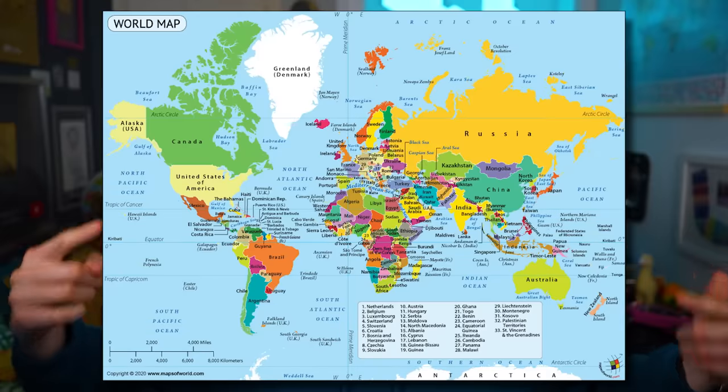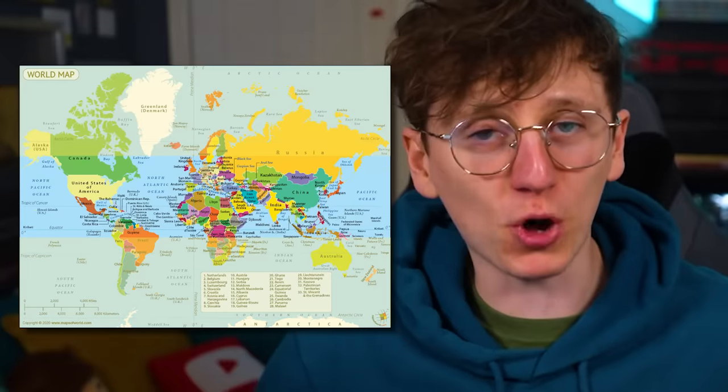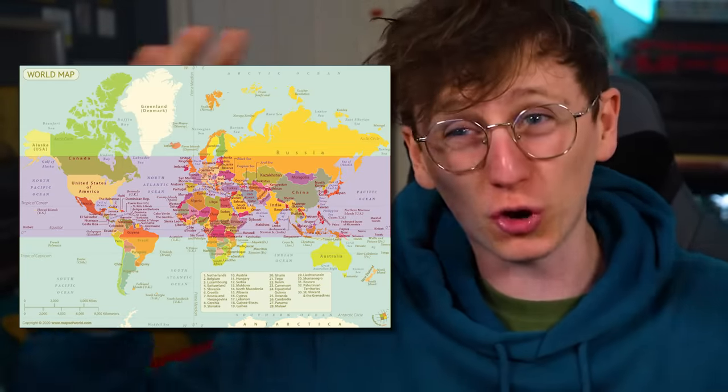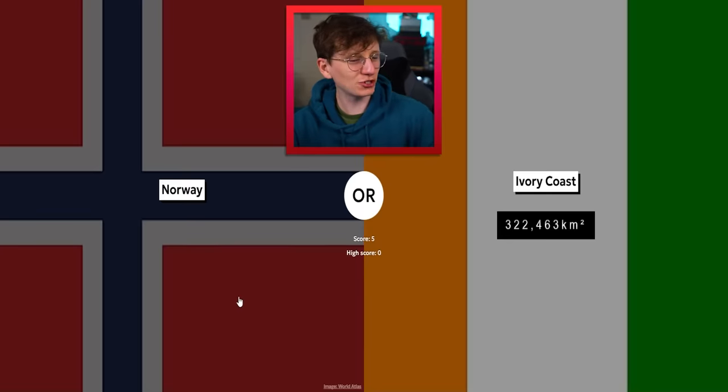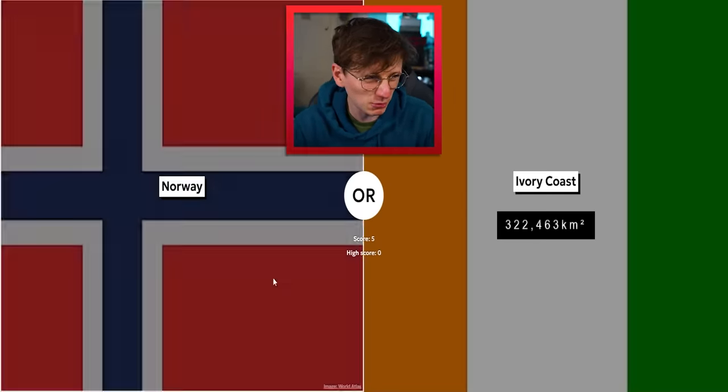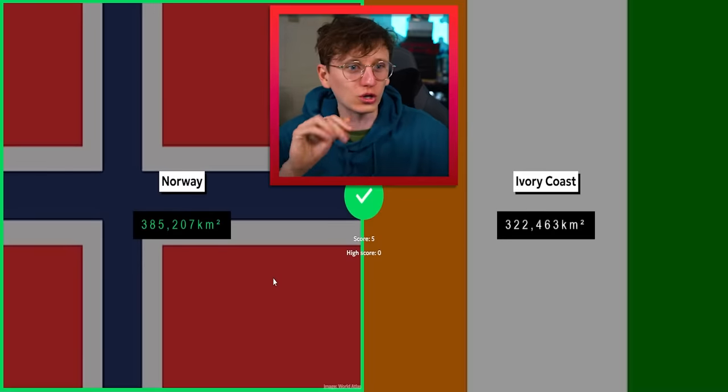Norway — this is where it gets tricky. I know I've said I've looked at lots of maps, but maps lie. Because of the most common Mercator projection map, the bits at the top and the bits at the bottom are drawn much larger than they actually are, and the bits in the middle are drawn a bit smaller than in reality. Norway is quite large on a map but it's a little bit more shriveled in reality.